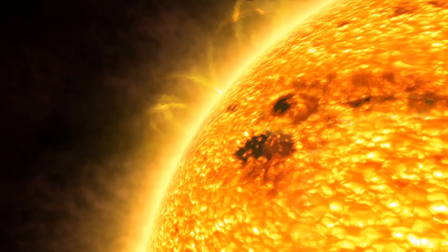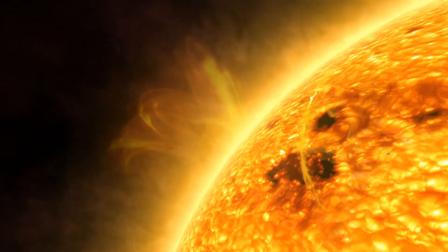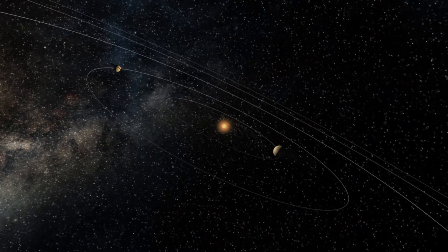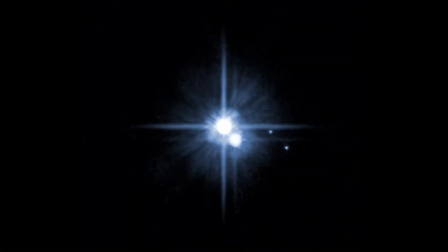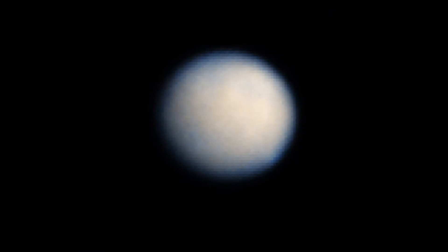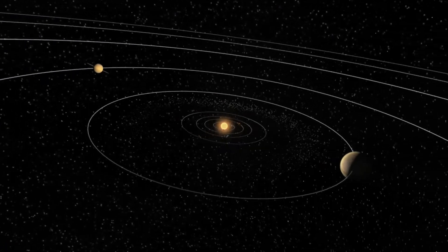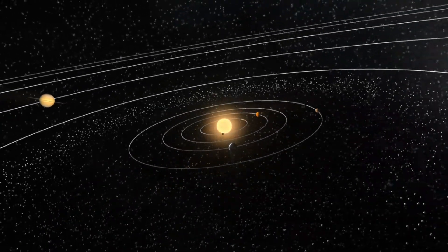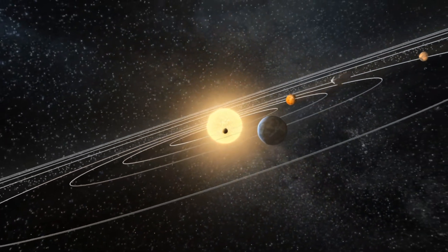Hubble cannot observe our Sun or the closest planet, Mercury, because its instruments are light-sensitive and would be damaged. However, the telescope has examined every other planet in the solar system, including dwarf planets Pluto, Ceres and Eris. But of course, Hubble does not just produce pretty pictures. It provides planetary scientists with vital information about our neighbours that may help us better understand our own home planet, Earth.